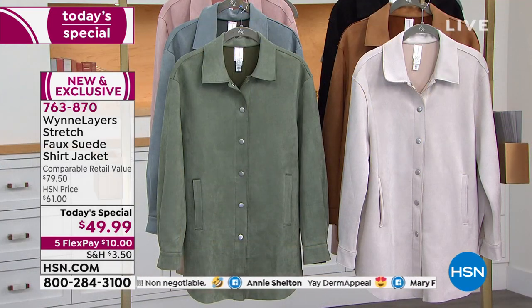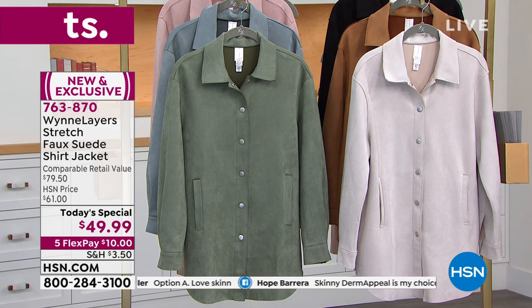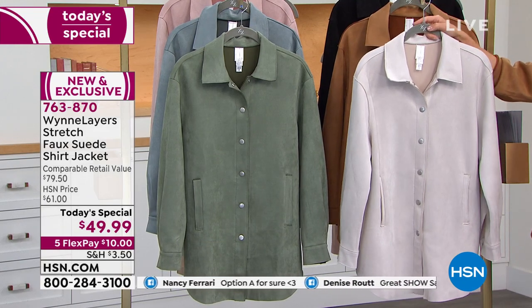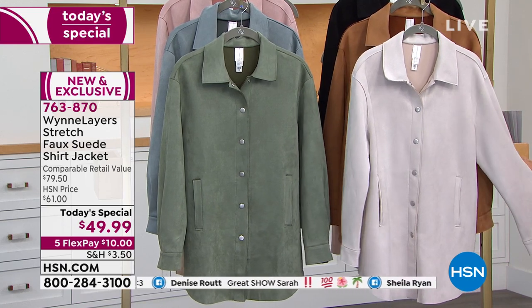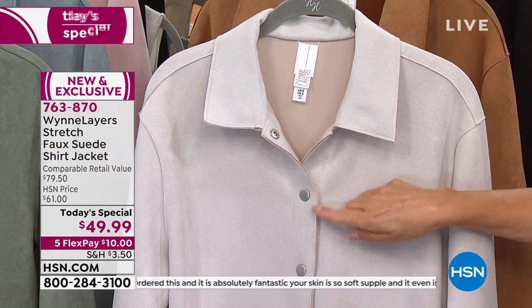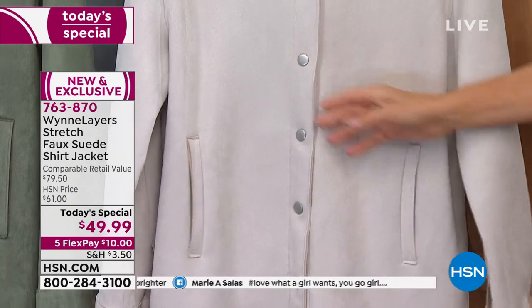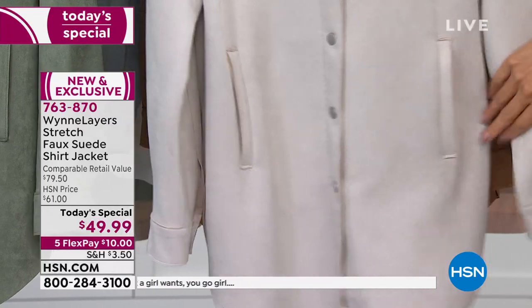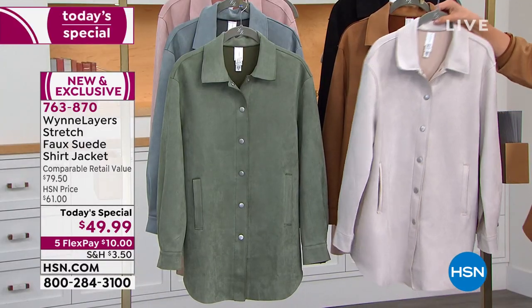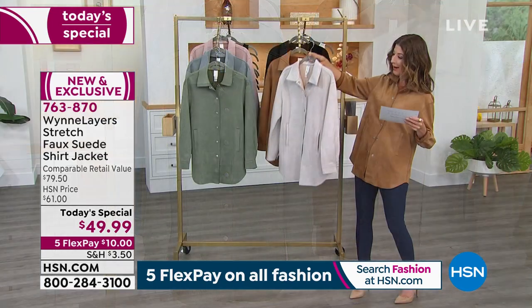We have beautiful colors for you, sizing from extra small through 3X. FlexPay gets it home for $10 a month — 763-870 is your item number. Here is our oyster color — very elevated and chic. It has a classic shirt-style collar and a raw edge detail that runs throughout the piece, giving it a cool, modern, almost Western vibe. There are gunmetal snaps on the front, big practical pockets, and sleeves that you can snap open or close, roll up or roll down. You can wear the jacket open or closed, collar up or down. The back length is a nice 30 inches.